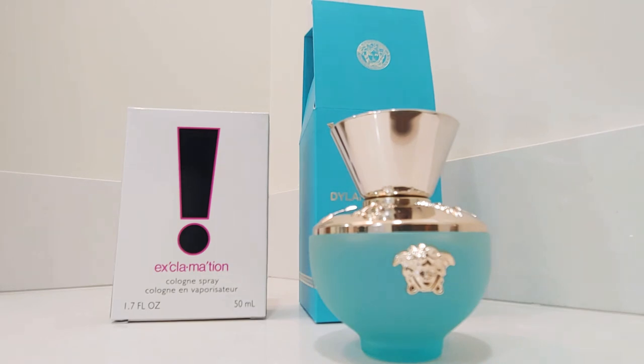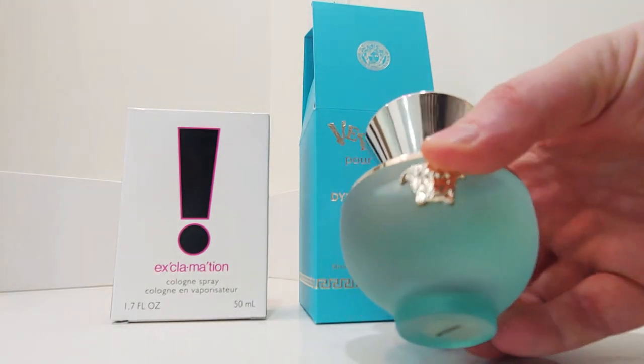Dylan Turquoise has lemon, mandarin orange, and pink pepper in the top notes — I definitely smell the citrus. The mid notes are guava, freesia, cactus, and jasmine, and the base is cedarwood, musk, and clearwood, so it's woody and musky in the base. This one I feel like can also be unisex — I think a guy could pull this off as well. It's a really nice one and I'm very happy with this purchase.